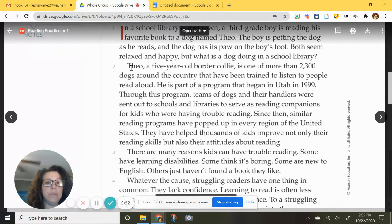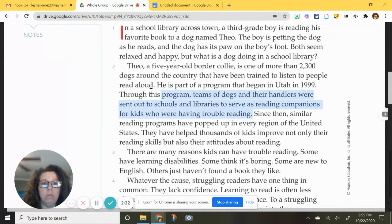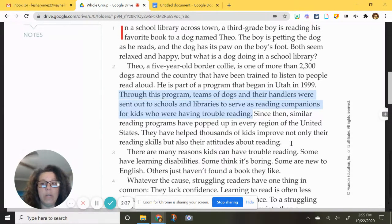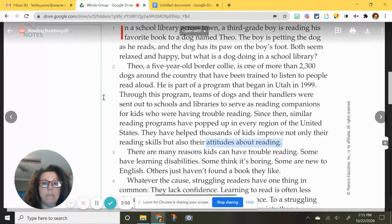Right here, this paragraph sets up the main topic, which is about reading programs that help kids having trouble with reading. We are going to probably find out more information about kids improving their reading skills and attitudes about their reading. So those are some details I'm looking to read about in the next paragraphs.